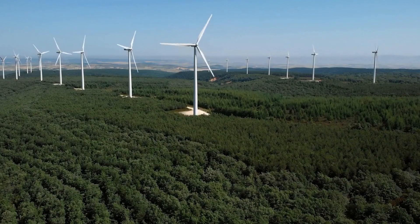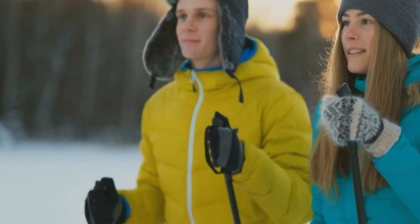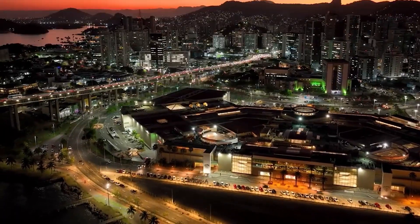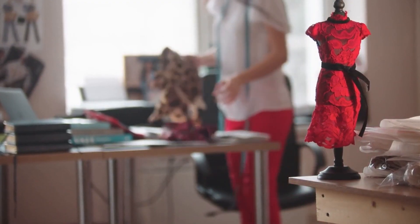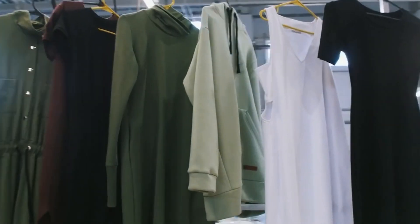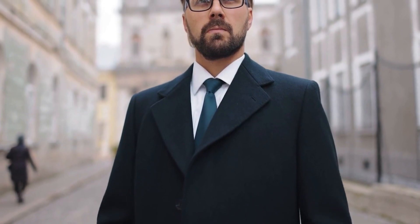By implementing these unconventional productivity hacks into your daily routine, you can improve your focus, motivation, and overall productivity. Give them a try and see how they can change your life for the better. In conclusion, these 15 unconventional productivity hacks are just a few examples of unique and actionable ways you can improve your productivity. By incorporating these hacks into your daily routine, you can increase your focus, reduce distractions, and ultimately achieve your goals more efficiently.